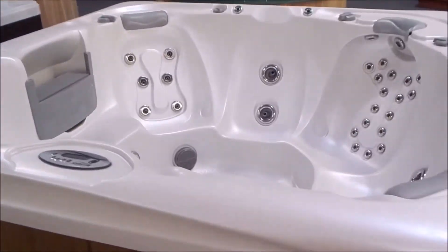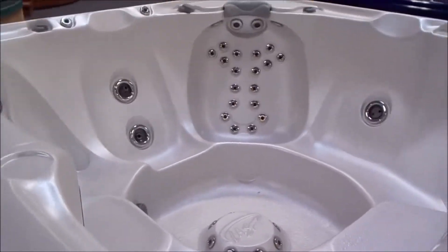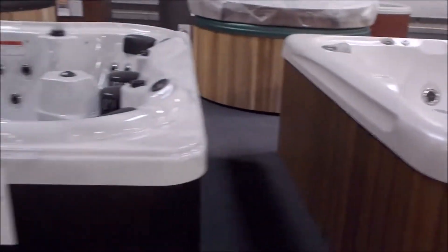My final remaining Coleman spa there in blue. I've got an LA Spa here and a beautiful Cameo. Why this one's still here, I'm not sure — it should be sold by now. It's a beautiful hot tub, priced at $69.99.